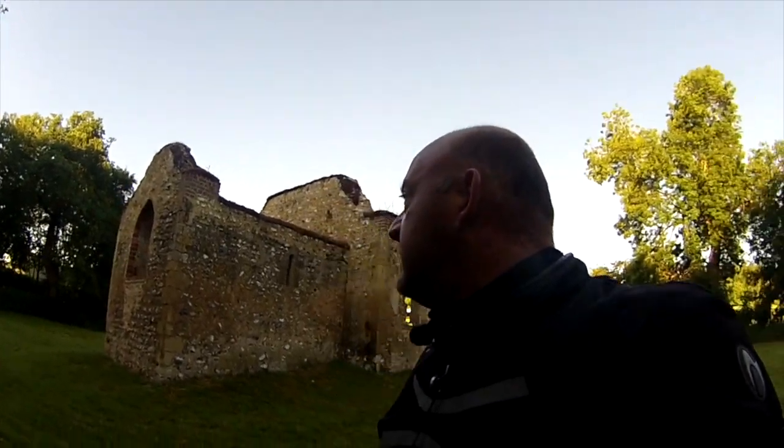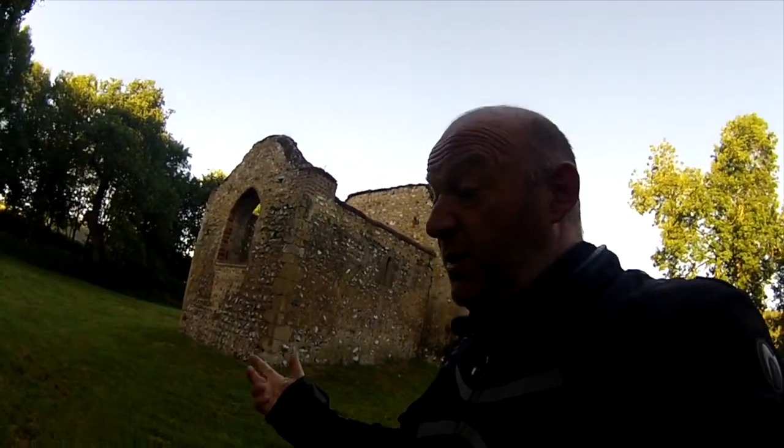If you ever want to come and have a look at this, it's Bix in Oxfordshire. Look out for St. James's Church — that's what it's called.